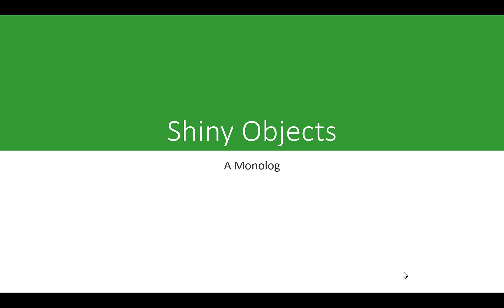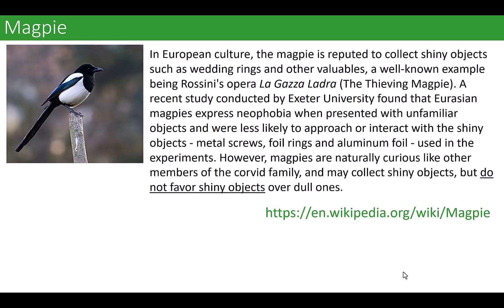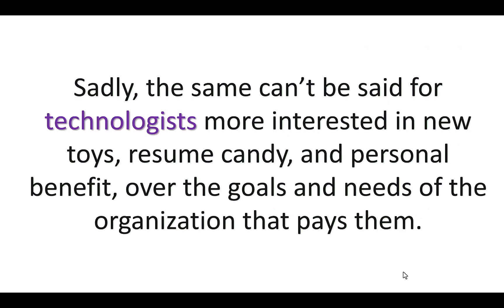Stuart here. A short one today — shiny objects. Let me introduce you to the animal most accused of liking shiny objects. It turns out that if you actually read the documentation on this particular bird, they do not favor shiny objects. It's actually a very good read, I suggest it. Here's the thing about technologists though: they do like shiny objects.